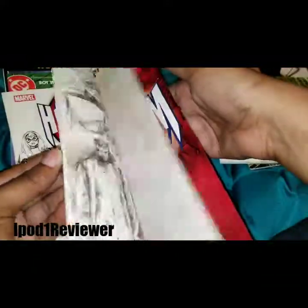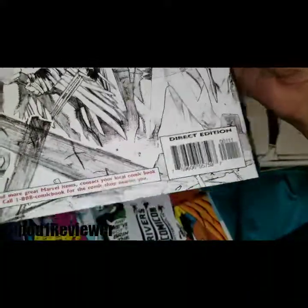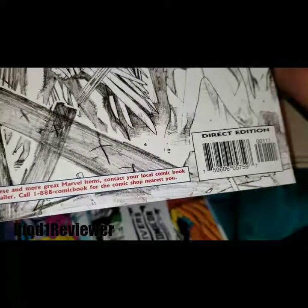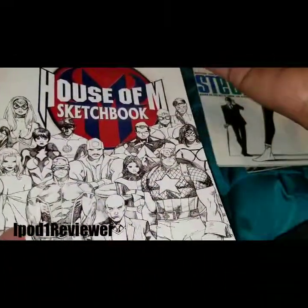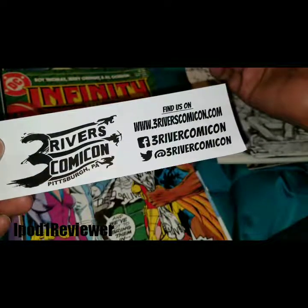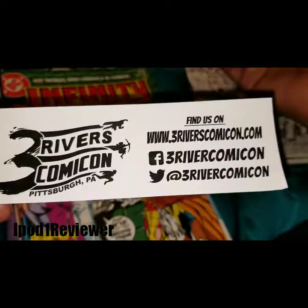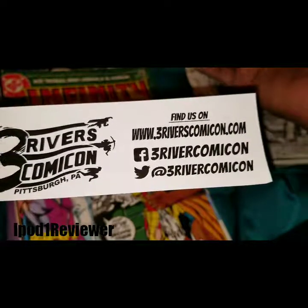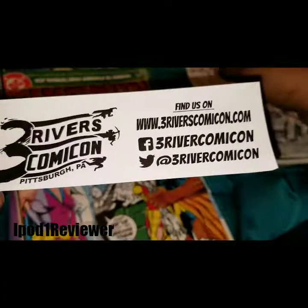Next we have House of M Sketchbook. This is different — I wouldn't consider this a comic, but okay. It says 'Direct Edition.' And it mentions Three Rivers Comic Con, Pittsburgh, Pennsylvania — so I'm assuming they got this from there as a promo. It has the website www.threeriverscomiccon.com, and their Facebook and Twitter. I'll tag them in the video.